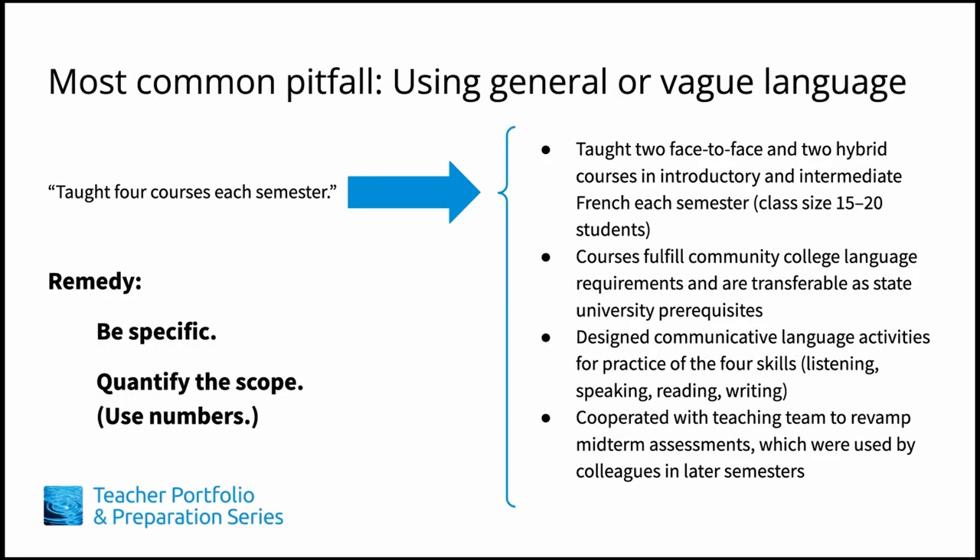In terms of content, the most common pitfall that we see in CVs is a lack of specific language to describe past accomplishments and responsibilities. Oftentimes, teachers forget that the hiring committee likely does not know about the specific context of their current position. For example, a French lecturer at a community college might list 'taught four courses each semester.' This is too general. A hiring committee would want to know more about the student population, the format of the course, and any additional activities related to the teaching.